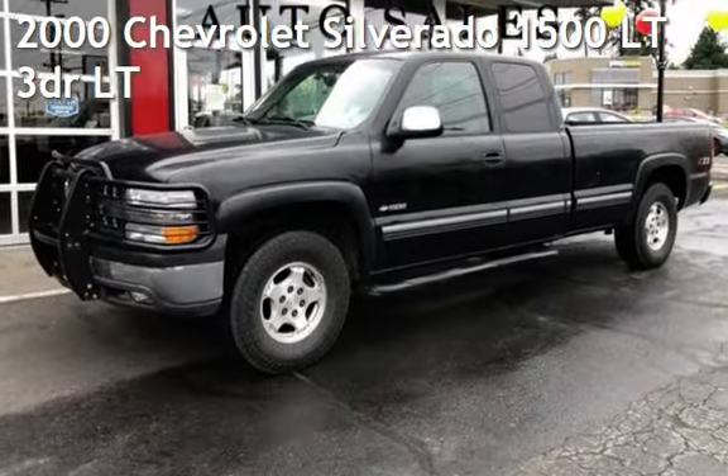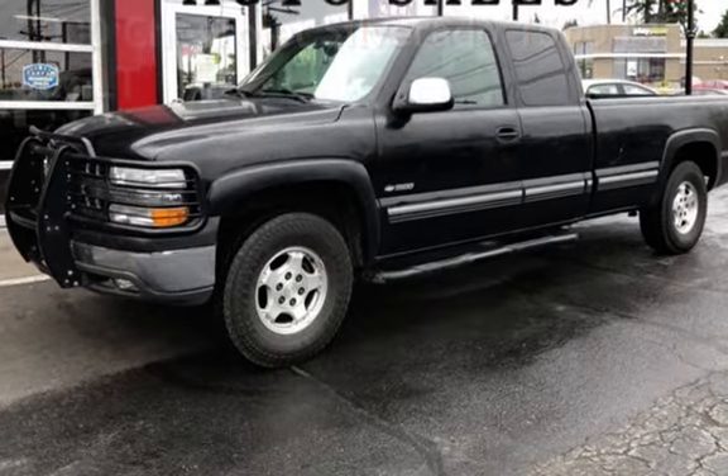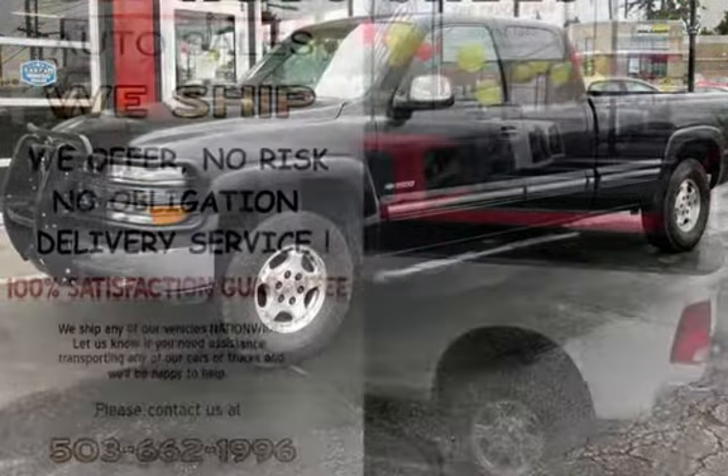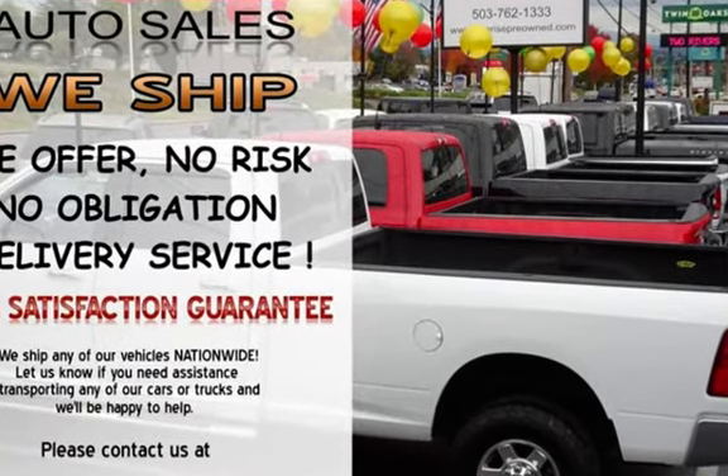Check out this pre-owned 2000 Chevrolet Silverado 1500LT. This three-door truck has an 8-cylinder, 5.3-liter V8 engine, with 4-wheel drive, and an automatic transmission.